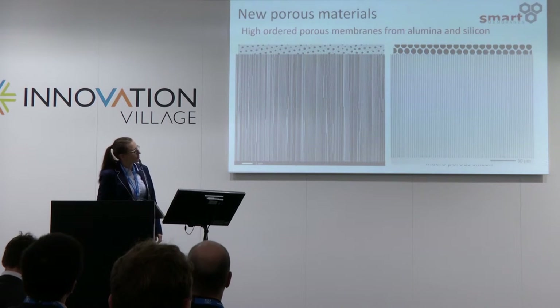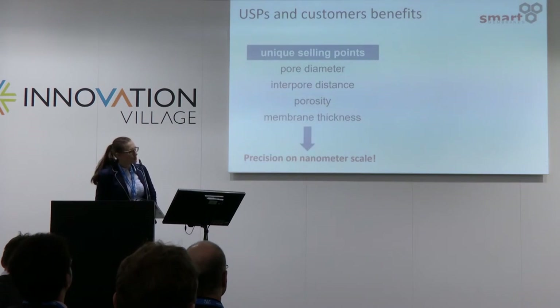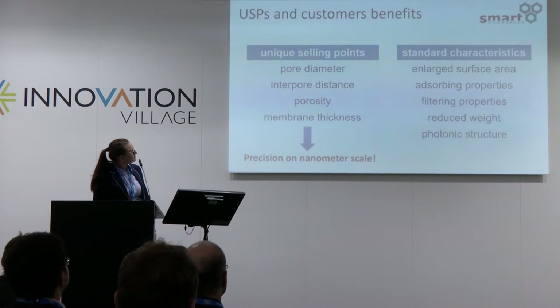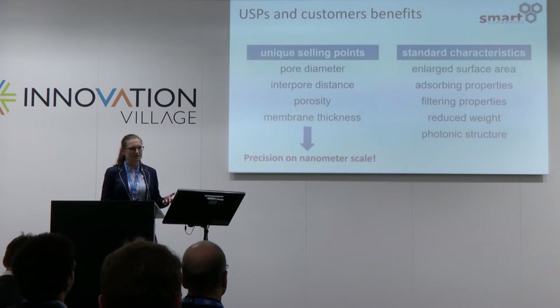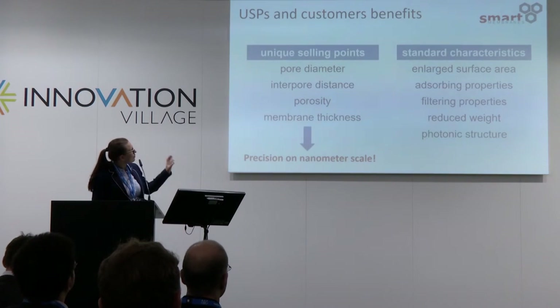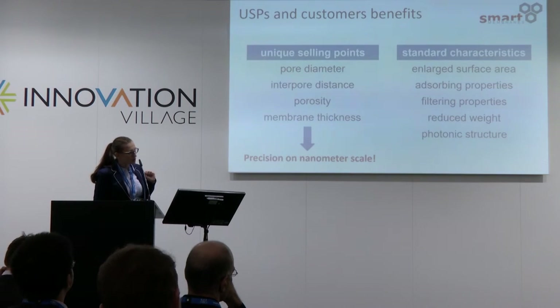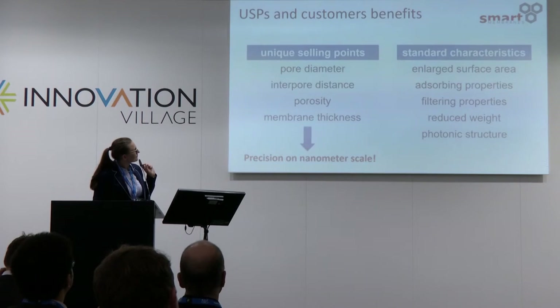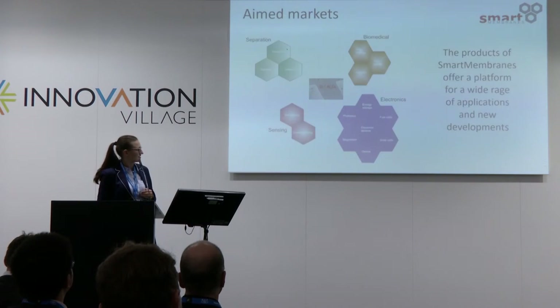In the wafers, we process 6-inch wafers up to 500 micron depth, giving very high aspect ratios compared to reactive ion etching or other processes. What is special about our products is that we don't only meet the standard characteristics of different pore materials and membranes, but we also have unique selling points met only by our own technology. We can adjust the pore diameter, the inter-pore distance, the length of the pores, and the complete porosity on the nanometer scale.